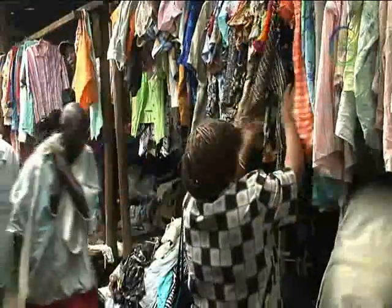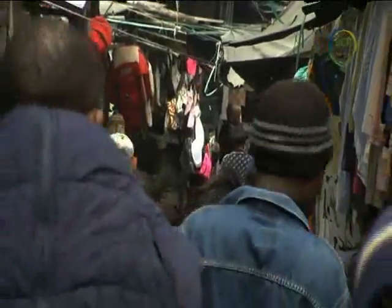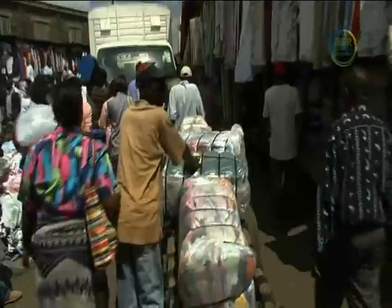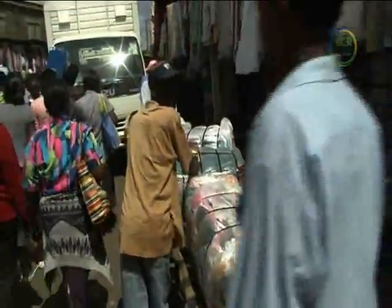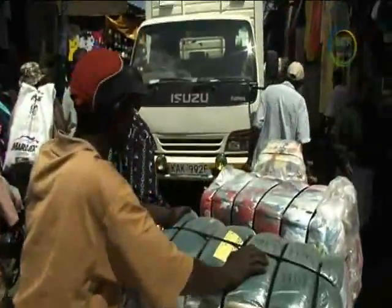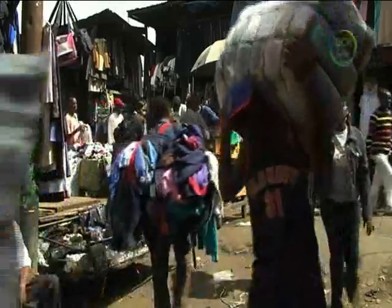This is one of the largest markets in Africa. It's just one of many destinations that BCR send clothes to. Wholesalers here buy the clothes by the container load. Smaller traders buy bales of clothes from the wholesaler and then sell the individual items of clothing to the public.